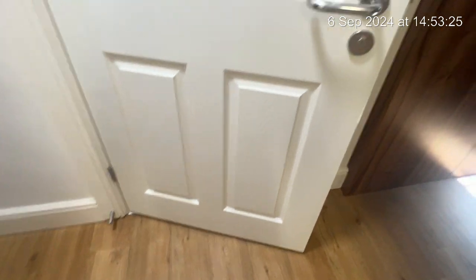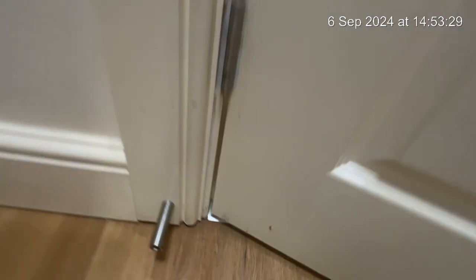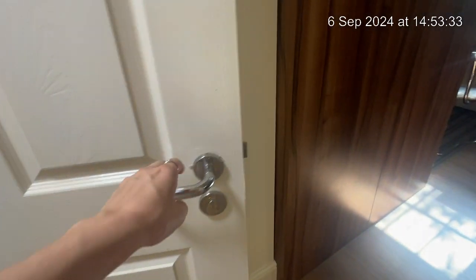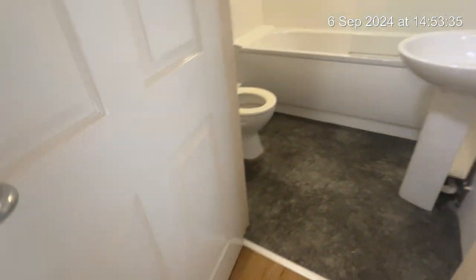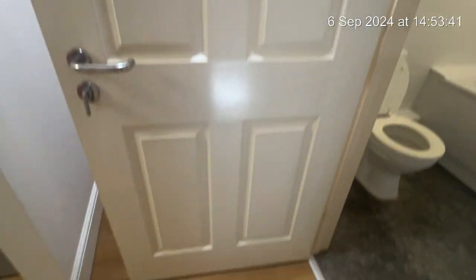Moving around now to the door on the left — this is your bathroom door. You can see there is a small chip just here next to the handle and another one down at the bottom left. Opening up, on the inside of the door there is a slight sticker mark just here, but other than that there are no marks to the door.